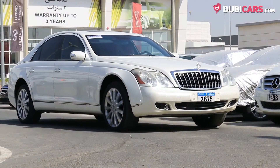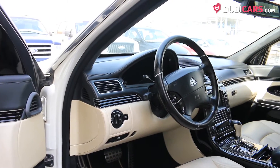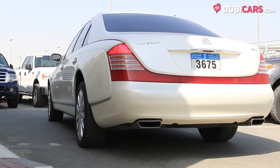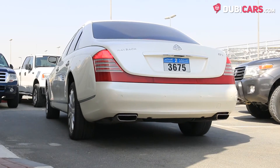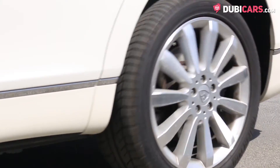550 horsepower is channeled through a 5-speed automatic transmission to the rear wheels. One 5.5-litre V12 petrol engine enables a 0-100 time of 5.2 seconds and a top speed of 250 kilometers an hour.